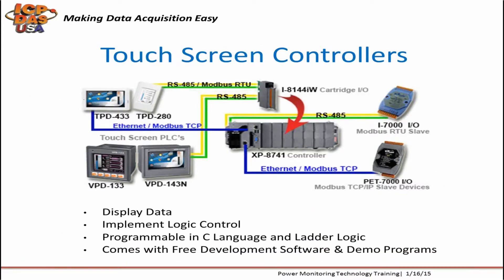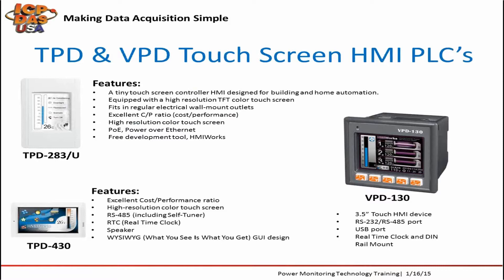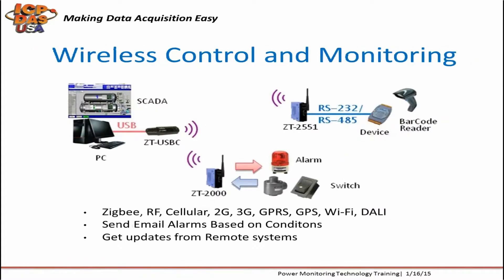Touchscreen controllers can be used with power meters and data acquisition equipment for local monitoring and control. They are programmable in C language and ladder logic, and come with free HMI Works development software and demo programs. We have 2.8, 3.5, and 4.3-inch touchscreen PLCs with resistive high-resolution displays, real-time clock, and Power over Ethernet support. We also provide wireless networking equipment like ZigBee, RF, Wi-Fi, cellular 2G and 3G for wireless communication between computers, controllers, and power meters.